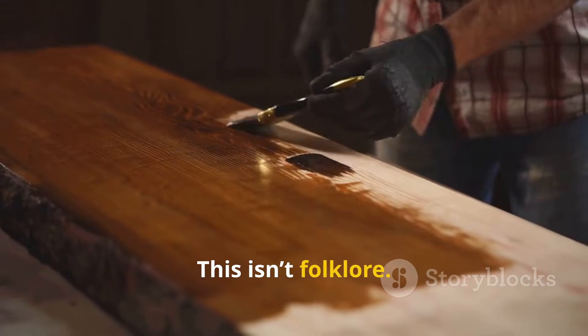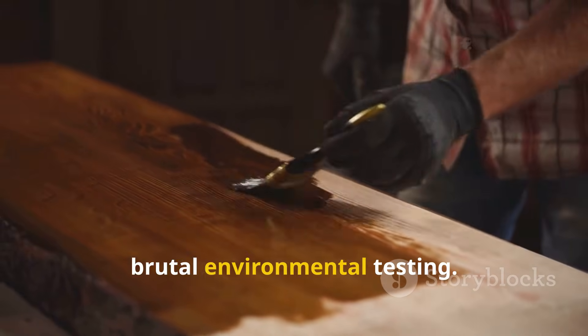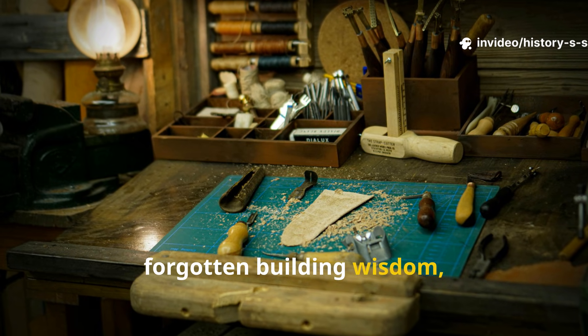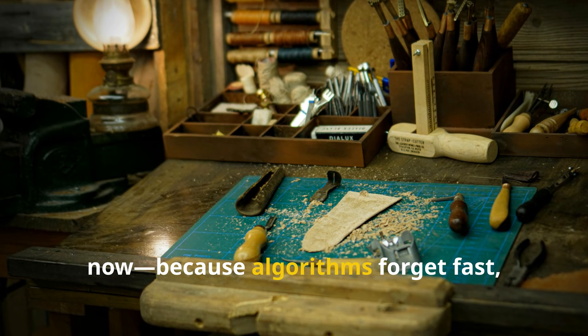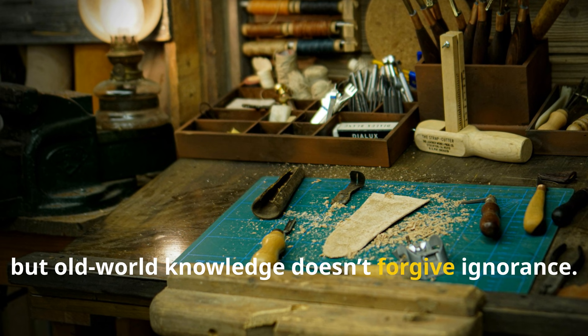This isn't folklore. It's chemistry, patience, and brutal environmental testing. If you value real survival knowledge and forgotten building wisdom, subscribe to History's Survival Code now. Because algorithms forget fast, but old-world knowledge doesn't forgive ignorance.